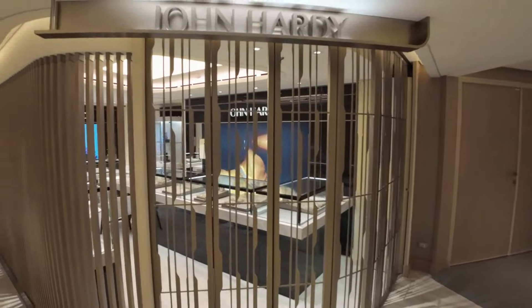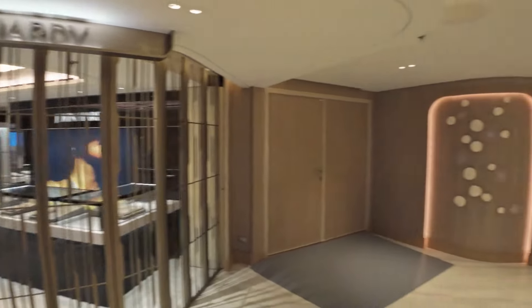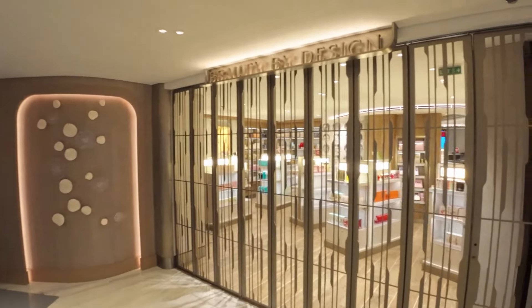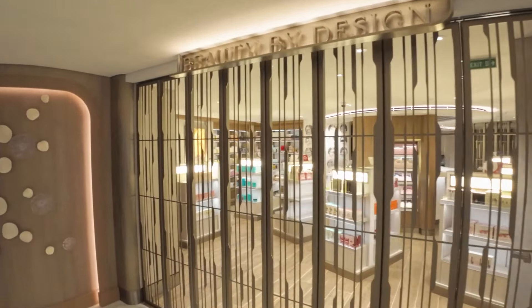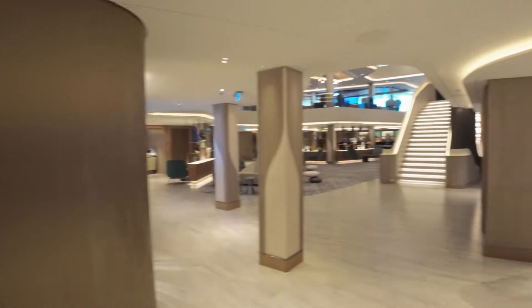Starting forward on deck 6, just outside of the theater, you will find a John Hardy Jewelry Boutique, as well as Beauty by Design, a shop featuring perfume, makeup, as well as premium liquor, tobacco, and cigars.